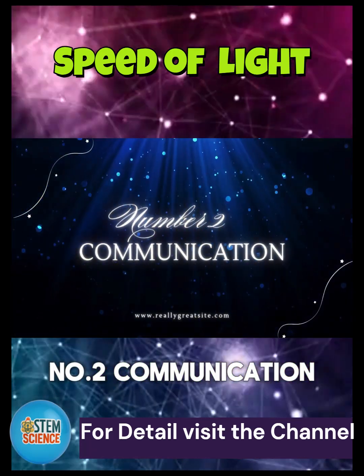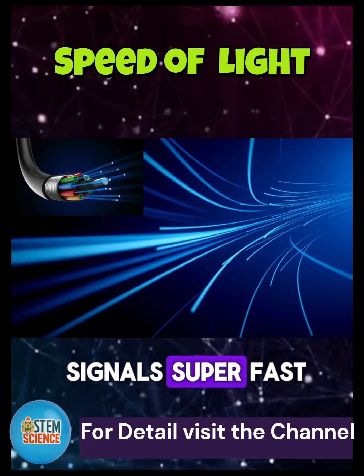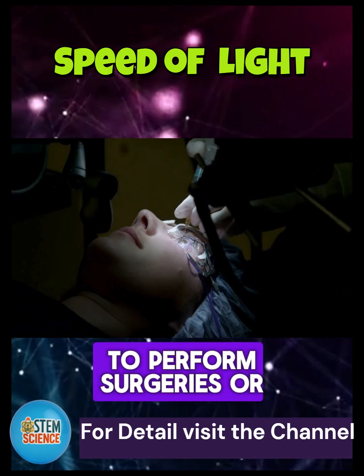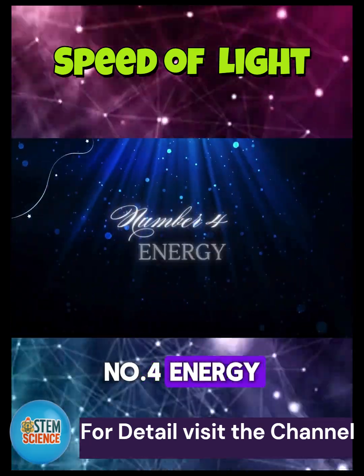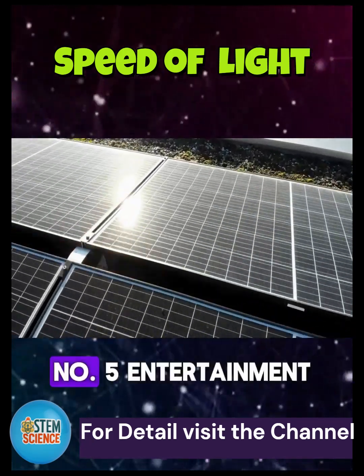Number 2: Communication. Fiber-optic cables use light to send internet signals super fast. Number 3: Medicine. Doctors use laser light to perform surgeries or check your eyes. Number 4: Energy. Solar panels capture sunlight to make electricity.